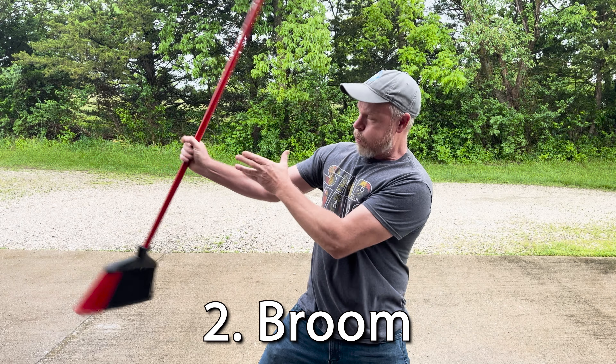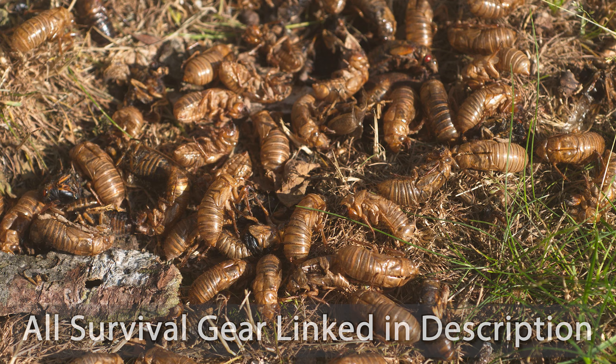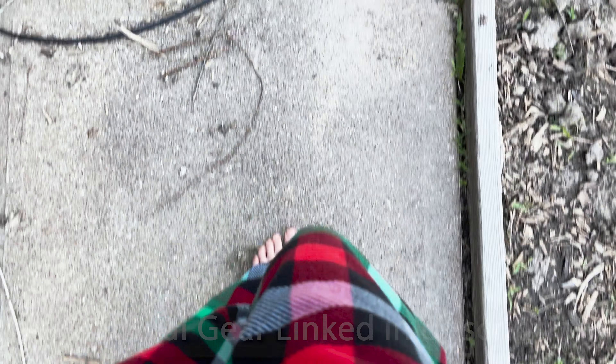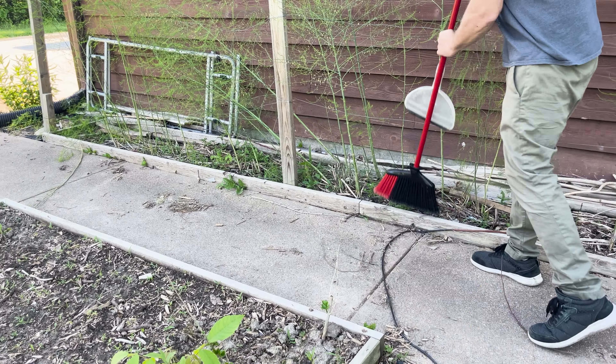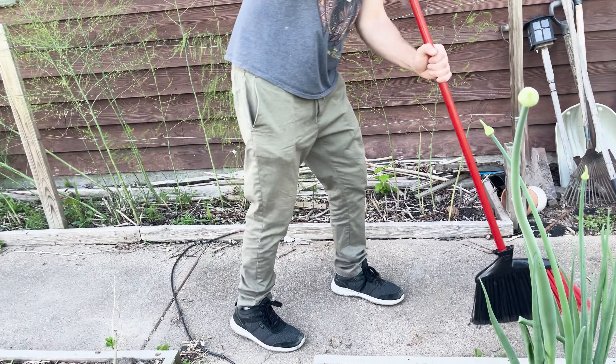Next up, a high-quality broom. As these cicadas complete their life cycle, their carcasses are going to pile up. There's nothing quite like the feeling of stepping outside barefoot and feeling the crunch of an exoskeleton between your toes. Arm yourself with a sturdy broom to keep the walkways cicada-free and save your loved ones from a case of the heebie-jeebies.